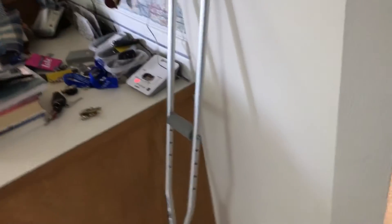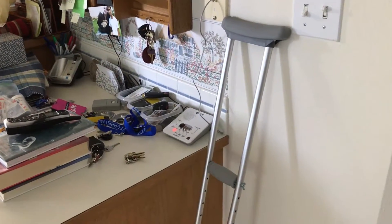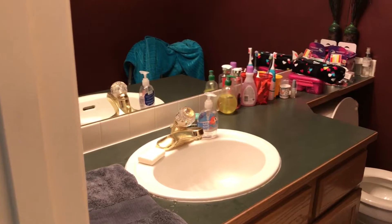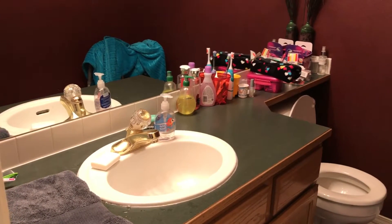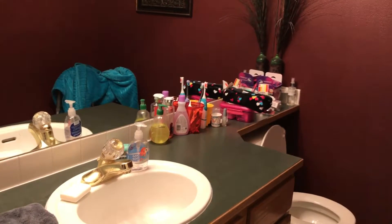And yes, I still have my crutch there because I don't need it, but we just have it there just in case. So this is the bathroom — this is all my stuff here. I have a lot of stuff on the counter, I know. I am definitely a girly girl. I guess that's what us girls do — we have a lot of stuff. Oh my goodness, I have so much stuff.